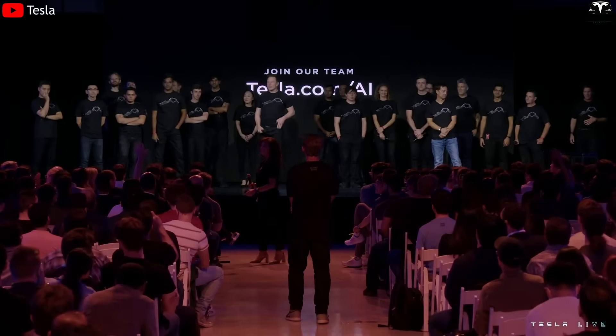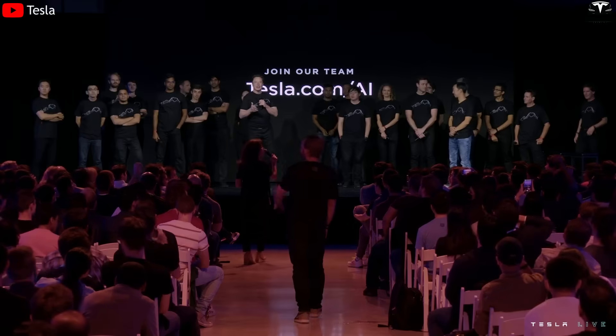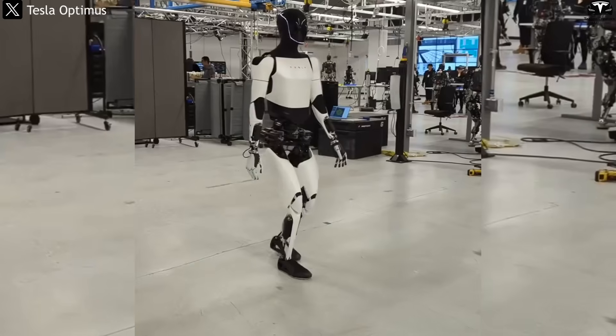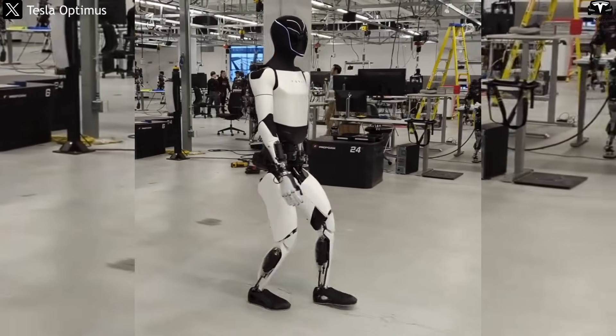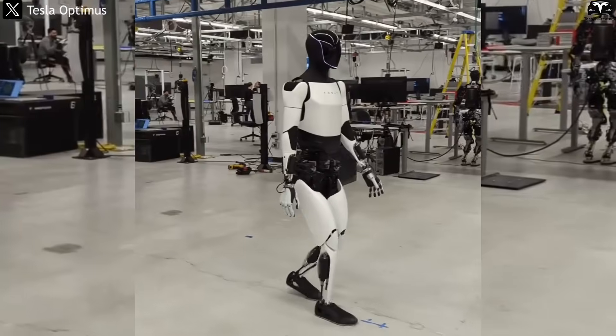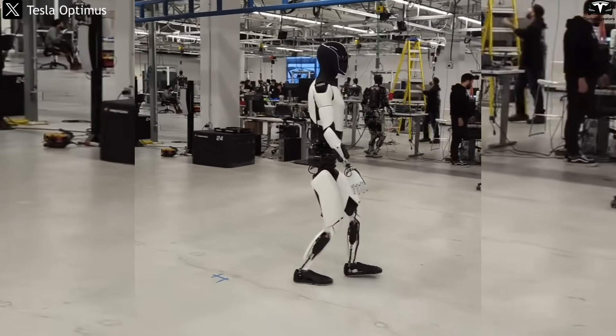In Elon Musk's December 2023 livestream, he confirmed that Tesla plans to have at least 1,000 robots actively working in Giga Texas by the end of 2025. With this rapid scale-up, any skill learned by one robot can be instantly synchronized across the entire fleet — meaning a single video can eventually train thousands of units.